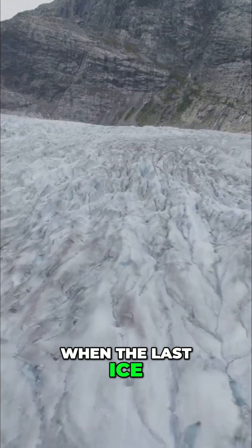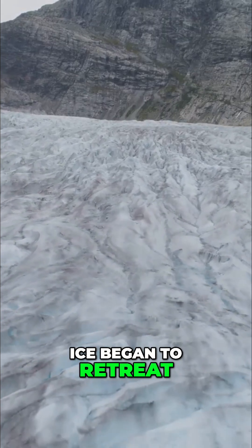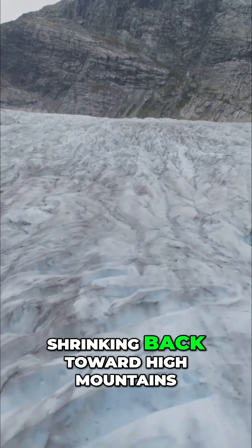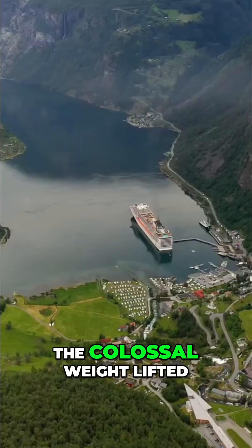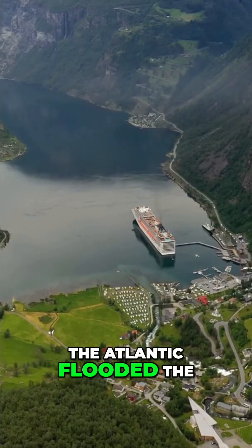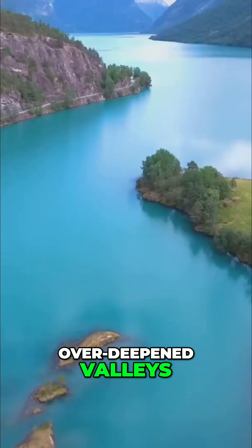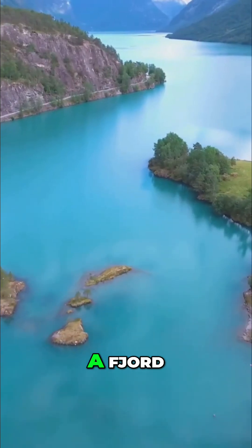When the last ice age drew to a close, the climate warmed. These immense rivers of ice began to retreat. They melted away, shrinking back toward high mountains. Remnants remain today. The colossal weight lifted from the land. Sea levels rose. The Atlantic flooded the over-deepened valleys. A channel once full of grinding ice became a tranquil arm of the sea — a fjord.